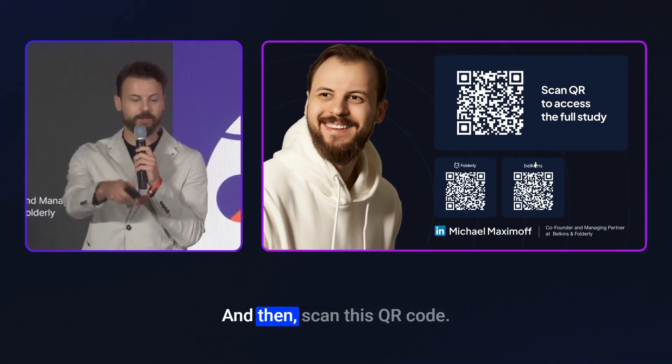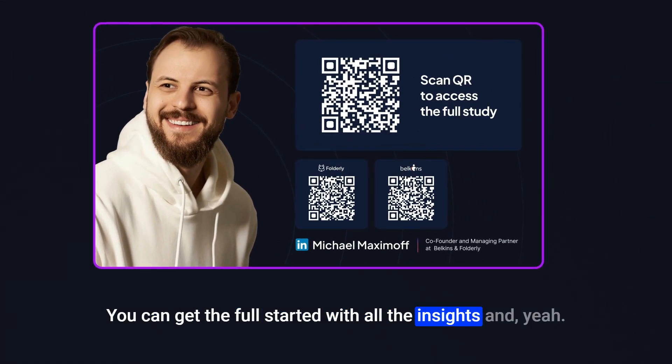Scan the QR code to get the full stats report with all the insights. Thanks for your attention!